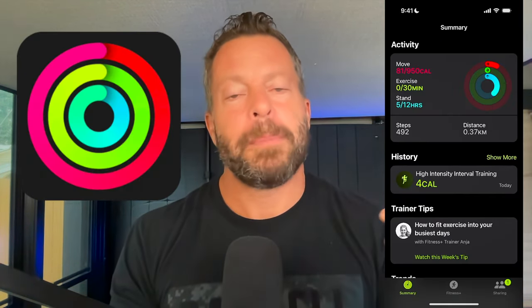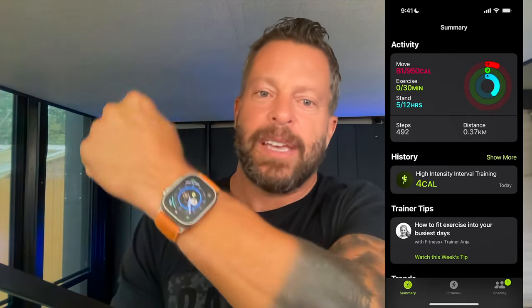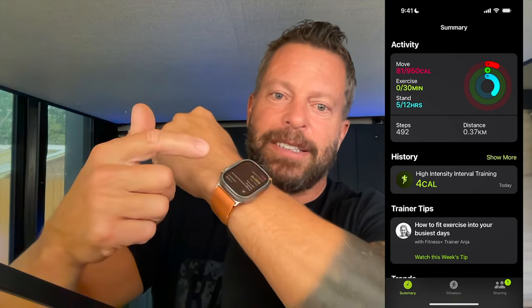I also use the Fitness app that comes built in with the iPhone and Apple Watch. Whenever I start a workout or a workout automatically starts on my watch, it's recorded in the Fitness app. So if I start a workout on my watch, it will track that and I can find that data in the Fitness app later. This is today — nothing has happened today so far.